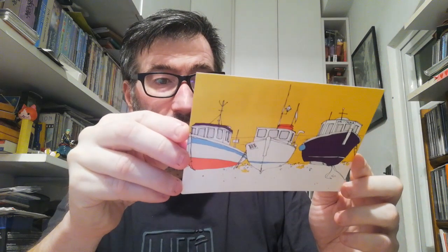Those were from Germany. Now we go to the United Kingdom, or Great Britain, and I received this cool boat illustration. The person who sent me this one was Morgan, and on the back side he put two normal stamps from Great Britain. Thank you for your postcard, Morgan!